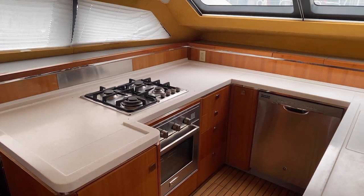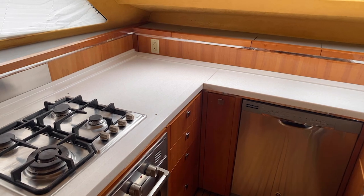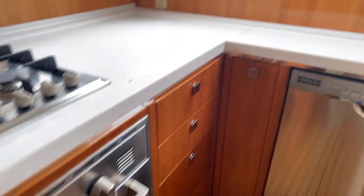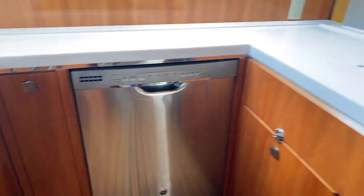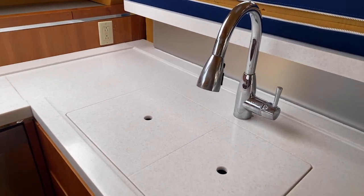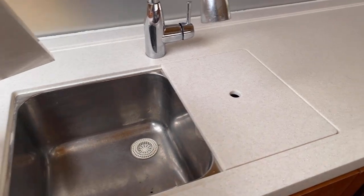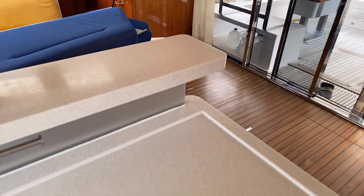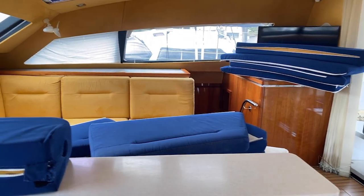Over to port you have a nice U-shaped galley with a gas cooktop and an oven set up below. There is a dishwasher on this boat, and a dual-basin sink for washing dishes. There's also cold storage down below. The counters appear to be in very good shape, and this area is nice if you want to set it up as a little breakfast bar.